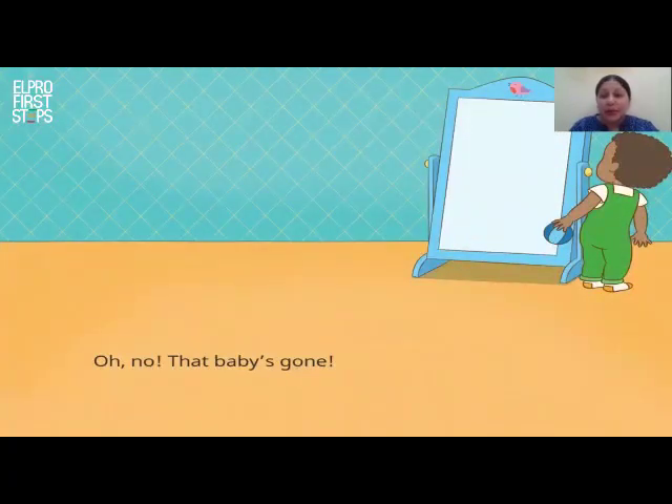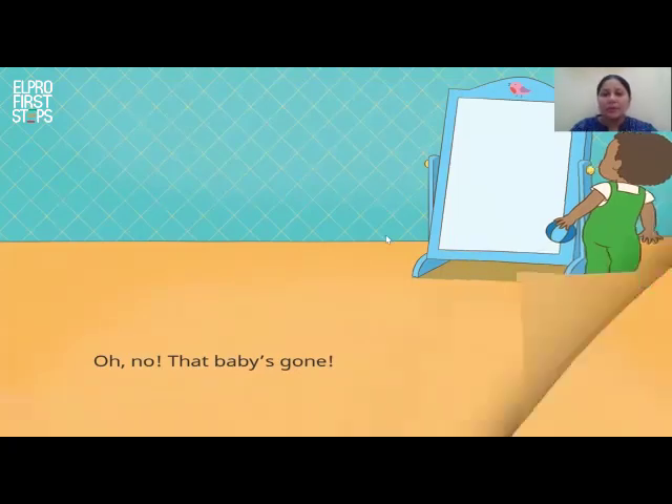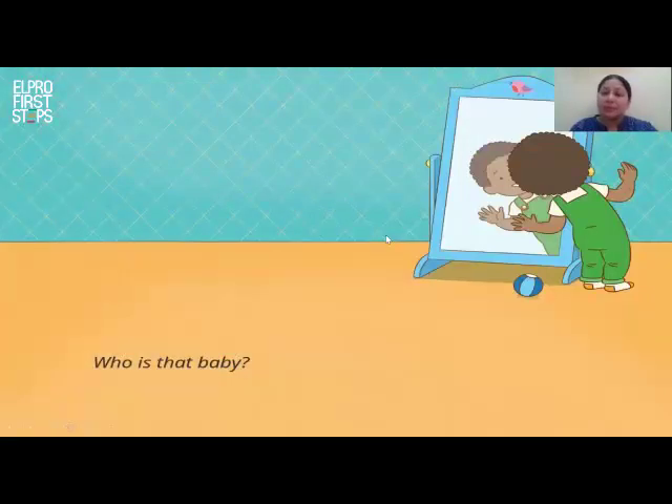Tim is very curious. He wants to find out who is that baby. He searches for the baby. He looks behind the mirror. Oh no, that baby is gone. I can't see the baby in the mirror now. Tim peeps back in the mirror. Now I can see the baby. Tim wonders, who is that baby?